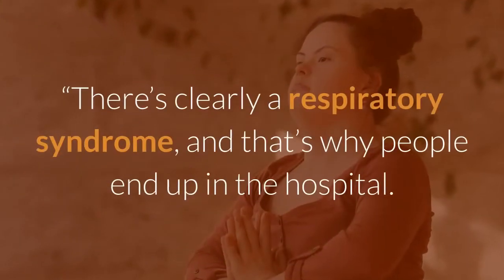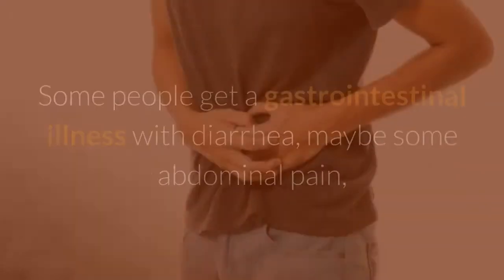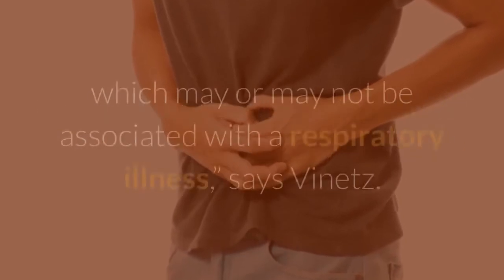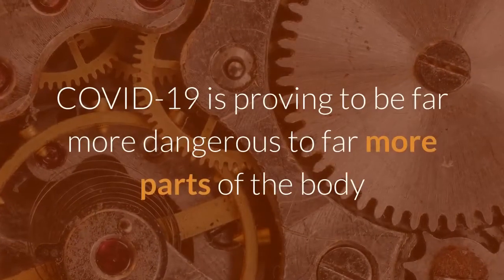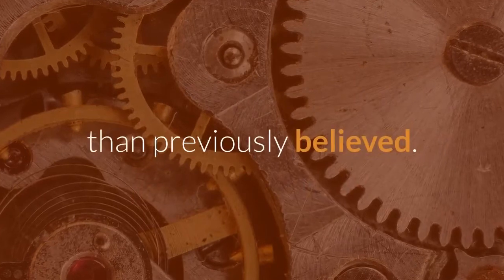There's clearly a respiratory syndrome, and that's why people end up in the hospital. Some people get a gastrointestinal illness with diarrhea, maybe some abdominal pain, which may or may not be associated with a respiratory illness. COVID-19 is proving to be far more dangerous to far more parts of the body than previously believed.